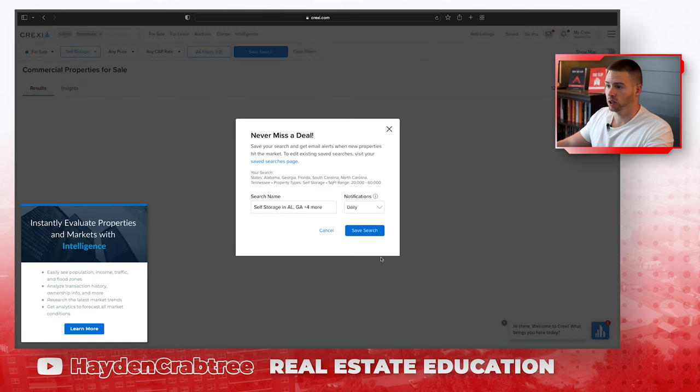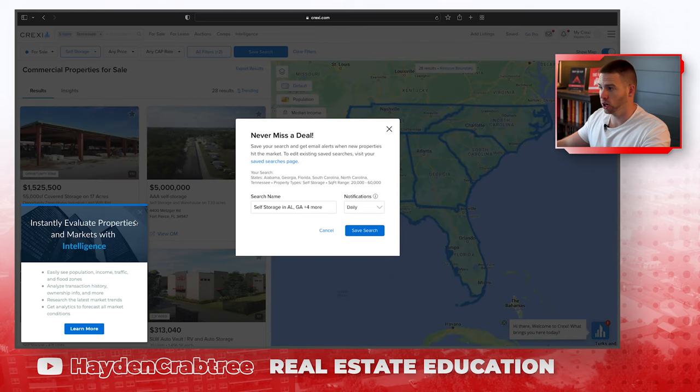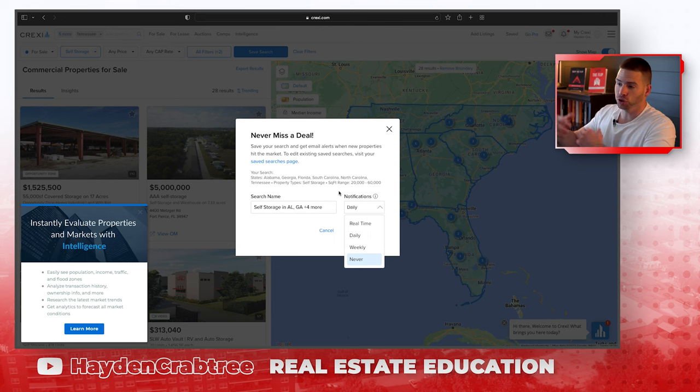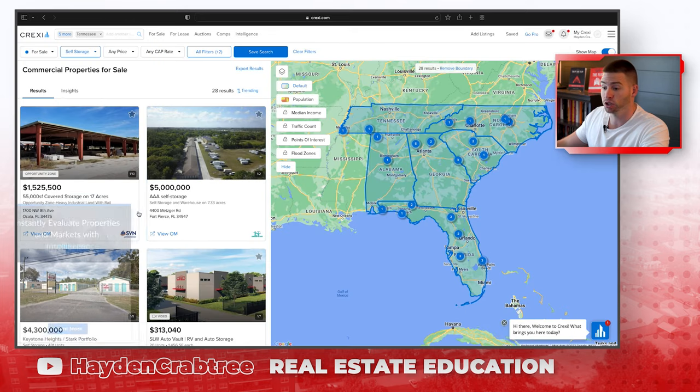Now it's going to ask me — we talked about this in the LoopNet video — it's going to ask you: do you want to save this search and do you want to be notified in real time, daily, weekly, or never? I've already got some searches set up, but it'll literally email you. So you don't have to be constantly searching this — it'll email you exactly when something happens.